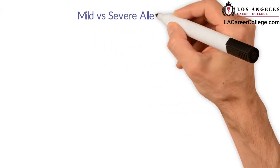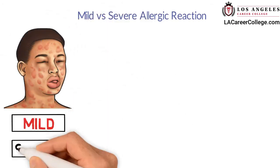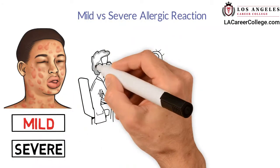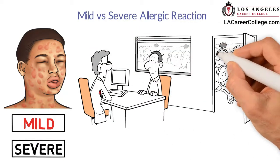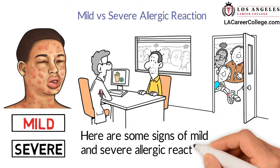Allergic reactions can be mild or severe. However, some reactions that seem mild can become severe within minutes. Here are some signs of mild and severe allergic reactions.